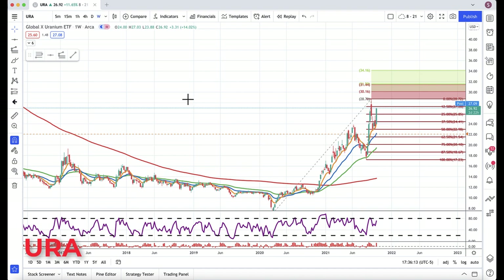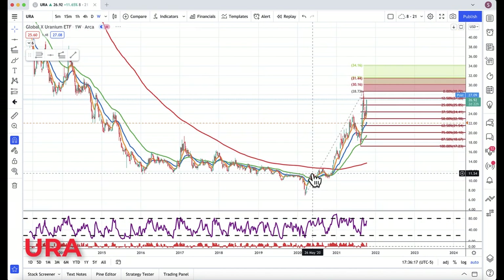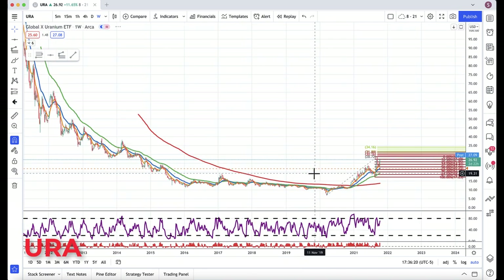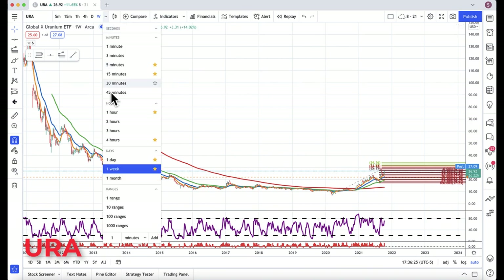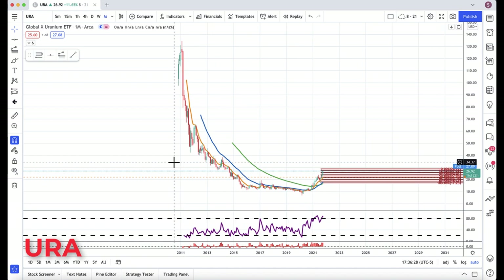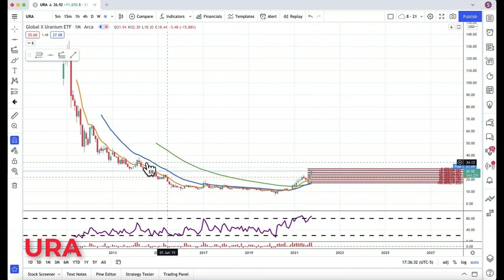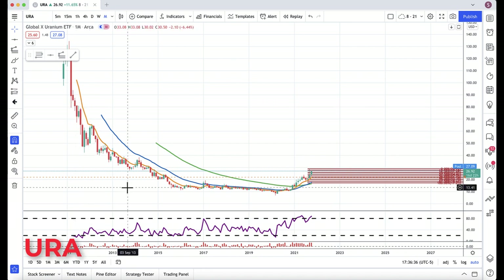Why could this keep going? There are a number of fundamental reasons from a commodity standpoint — specifically a shortage in uranium. Here's the big picture: let me go out to a monthly chart. This is the uranium ETF on the monthly chart. Is there room to run to the upside? Yes, there is. There is substantial room to the upside, with some other key stopping points — but let's get through this little blip first.